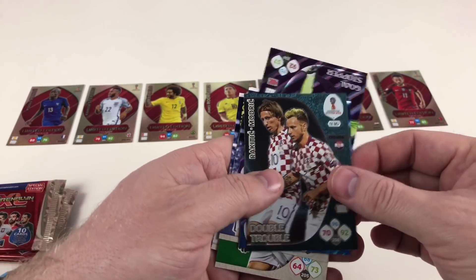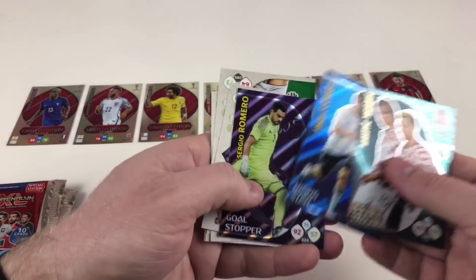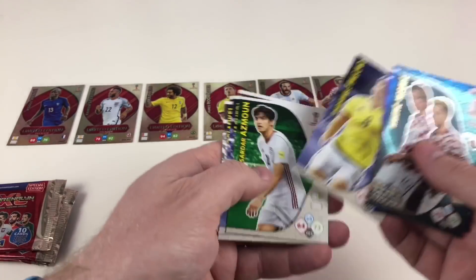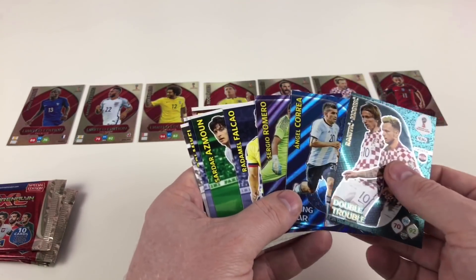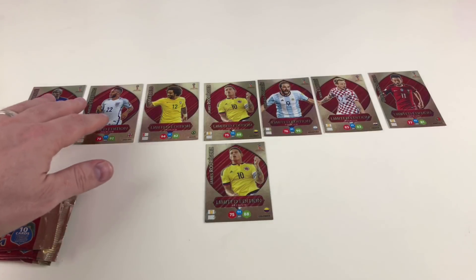Rakitic and Modric Double Trouble — I know I need that. Angel Correa, Sergio Romero. We saw some of these cards before, so that's cool — we can get some different cards. I'm pretty sure I've almost filled the album completely now, which means I can do a cool update video. And we've still got four packets left — one more different limited edition and that means we've got all of them.